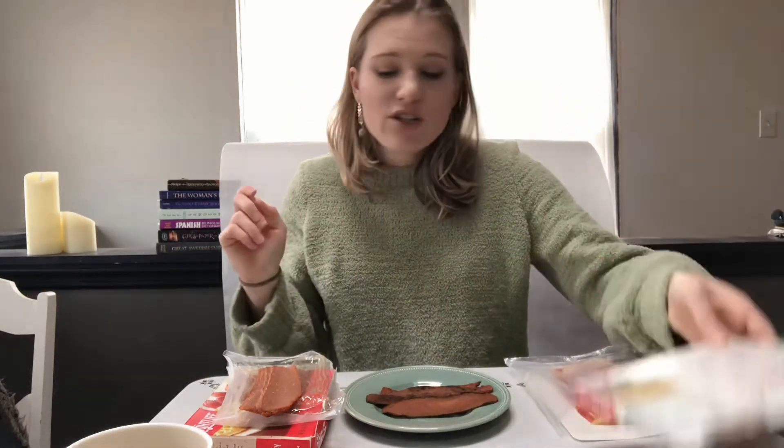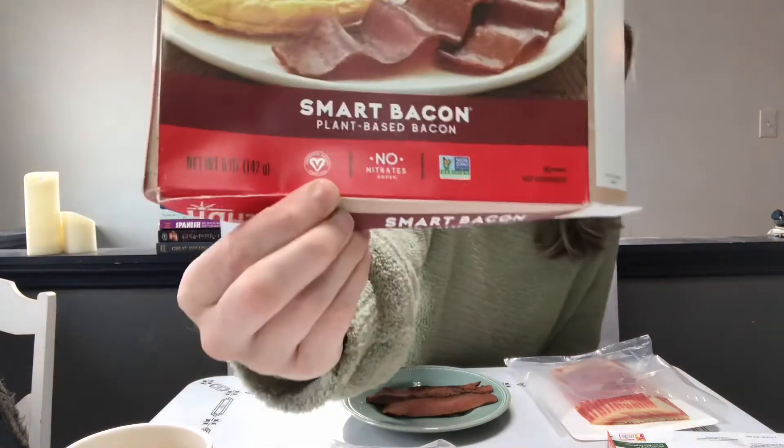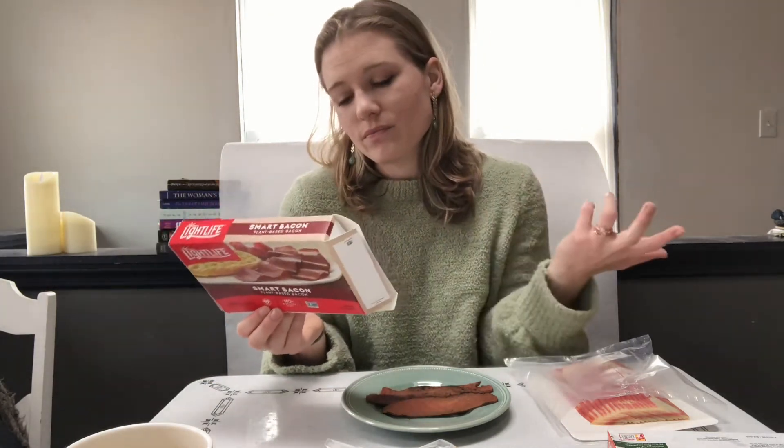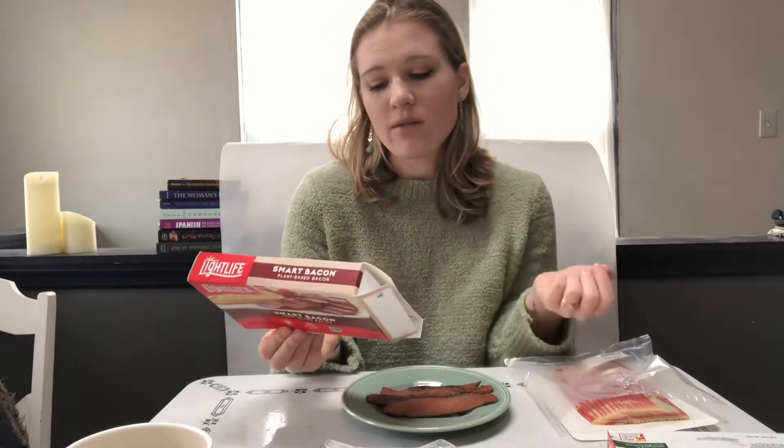The third thing to look for is actually on our other option, the Light Life Smart Bacon - it has this little vegan insignia, a 'V for Vegan' mark. A product has to be vegan in order to have that mark, so if you're really trying to be safe, look for that mark. When you go to the 'Contains' section of the Light Life product, it just says soy and wheat. Look for that vegan mark first, then check the contains section, then if needed do a thorough read-through of the ingredients.